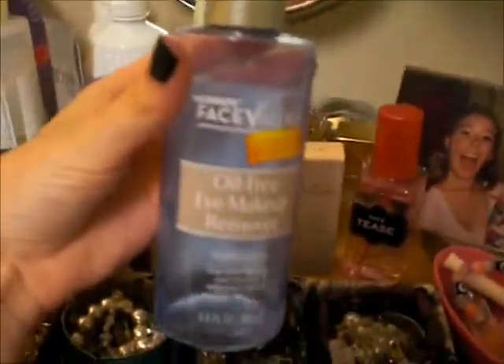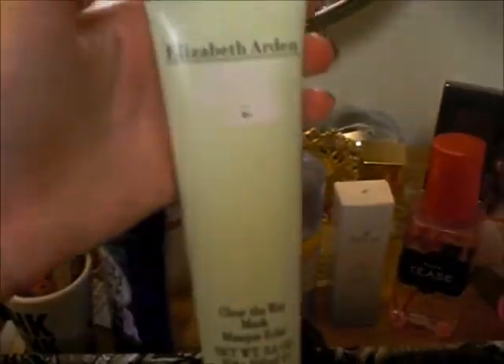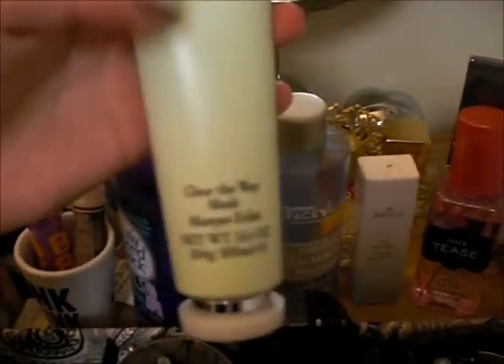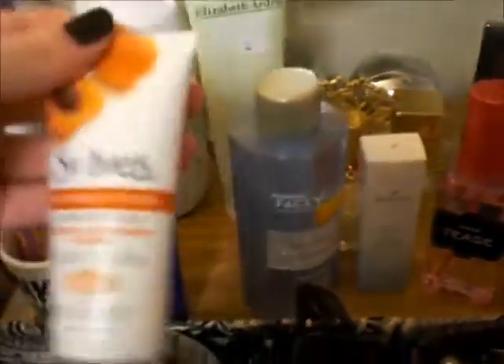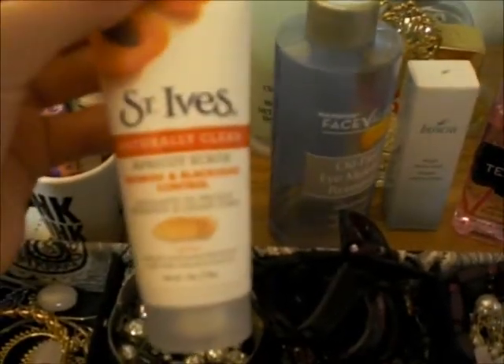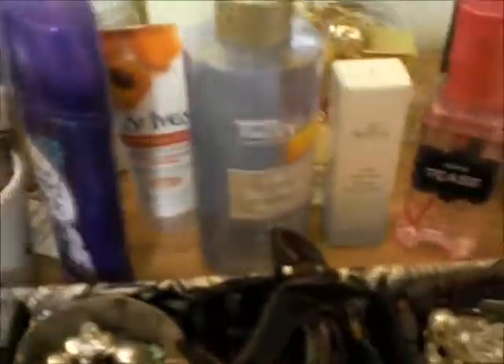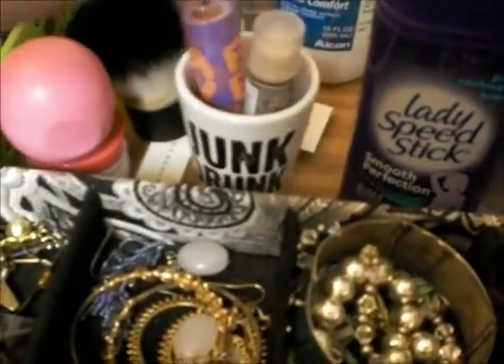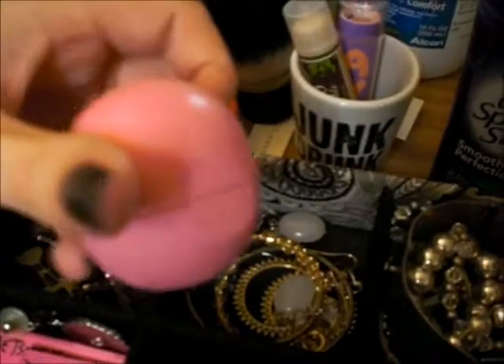I have my nighttime eye makeup remover which is the Harmon Face Values oil-free eye makeup remover — it's like a cheaper version of the Neutrogena and works just as good. I have the Elizabeth Arden Clear the Way mask which I got at Marshall's and used yesterday and really liked — it was like seven bucks. Here's a sample of St. Ives Apricot Scrub, some deodorant, and my shot glass with lip balms — Baby Lips and a Hugo Naturals one — plus my EOS lip balm and my Korres Pomegranate Lip Butter.